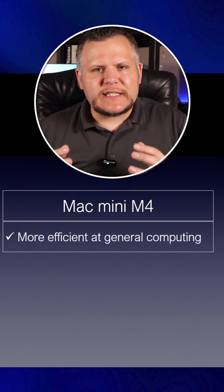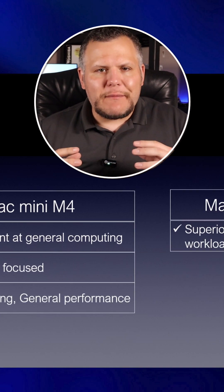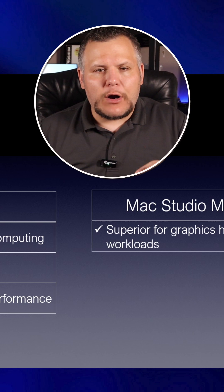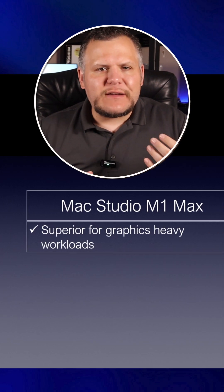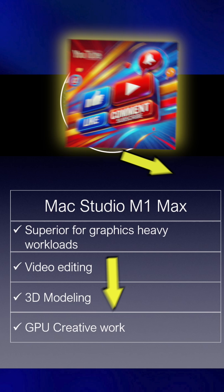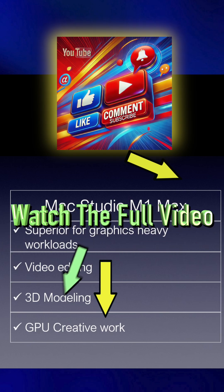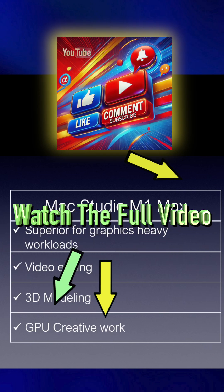In short, if your focus is on productivity, web browsing, or general performance, the Mac Mini M4 is the better option. But if you're handling video editing, 3D modeling, or GPU-heavy creative work, the Mac Studio M1 Max still offers better performance in those demanding areas.